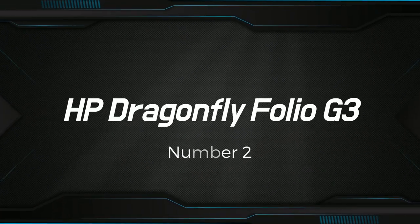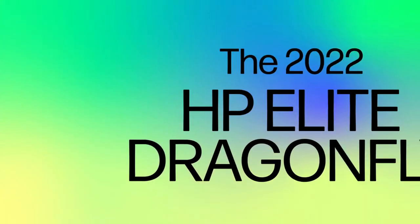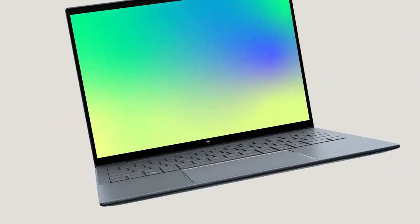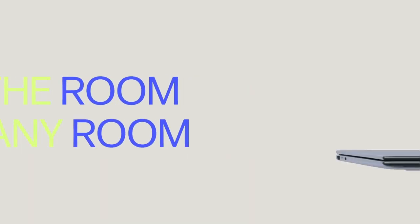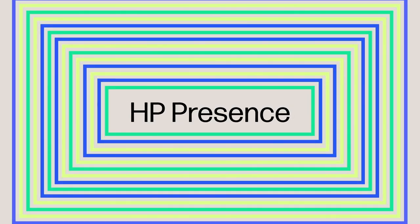Number 2: HP Dragonfly Folio G3. The G3 is a high-end business laptop designed for professionals who need a device that is both powerful and portable. It features a 13.3-inch touchscreen display with a resolution of 1920x1080 pixels, which provides sharp and vivid visuals for all your work and entertainment needs. The laptop's slim and lightweight design makes it ideal for on-the-go use, with a weight of just 2.19 pounds.